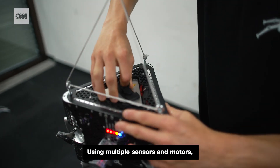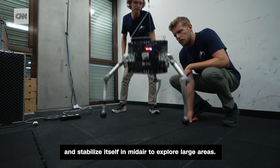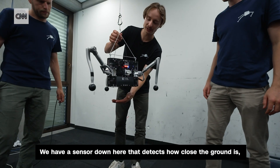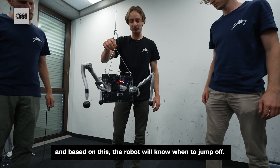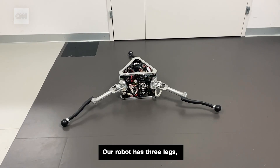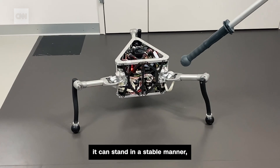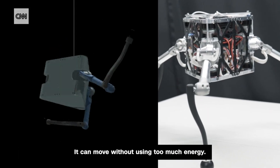Using multiple sensors and motors, Space Hopper can jump around and stabilize itself in mid-air to explore large areas. We have a sensor down here that detects how close the ground is, and based on this, the robot will know when to jump off. Our robot has three legs, because with three legs you can stand in a stable manner, but it's also simple to jump off. It can move without using too much energy — that is actually the optimal way to move in such an environment.